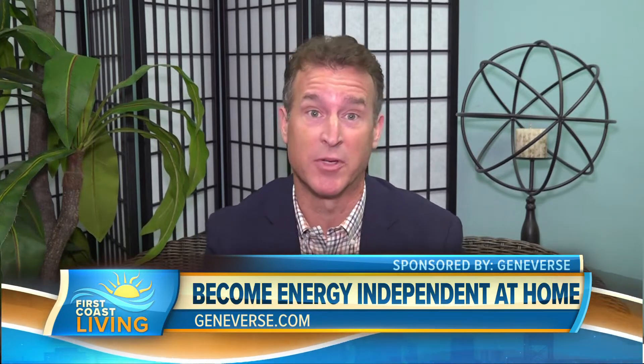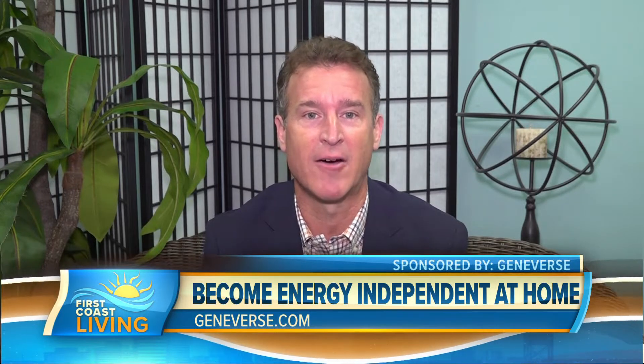It's important to have efficient and sustainable power, especially with the rising energy costs. And here on the First Coast, we get these big storms, and we know sometimes we lose power. So we're going to bring in Catherine Emery, our home improvement and lifestyle expert.